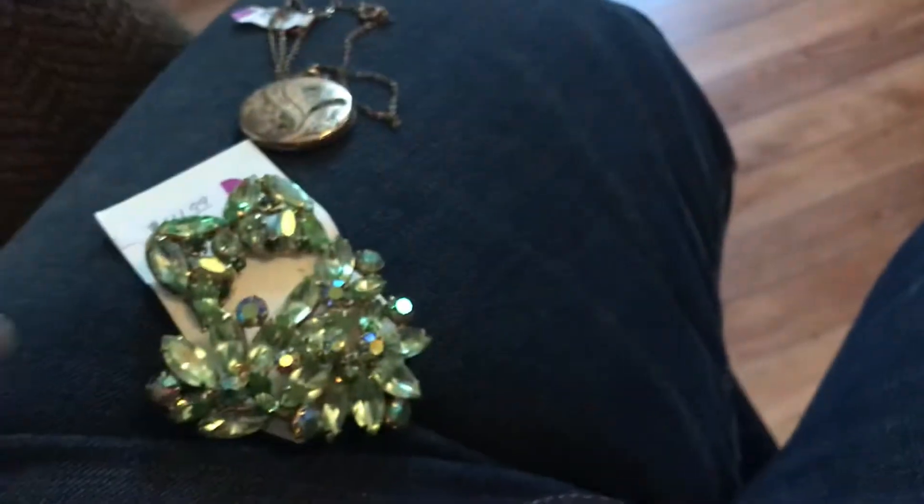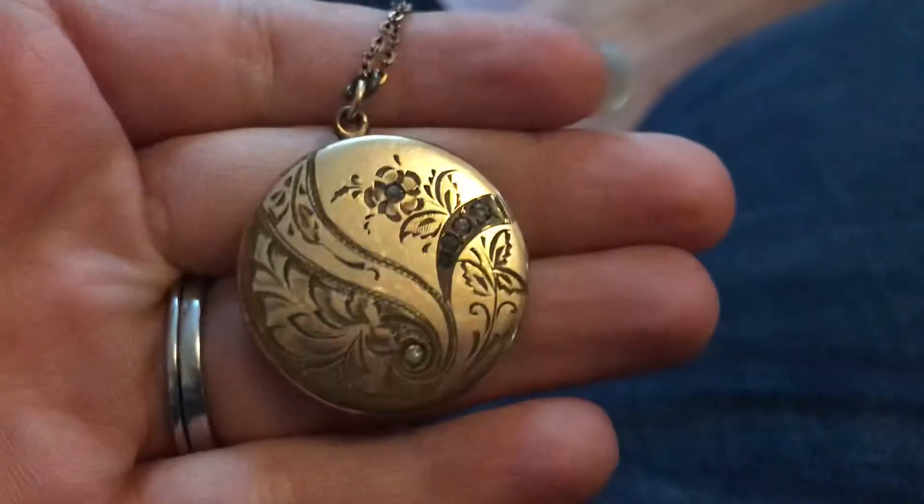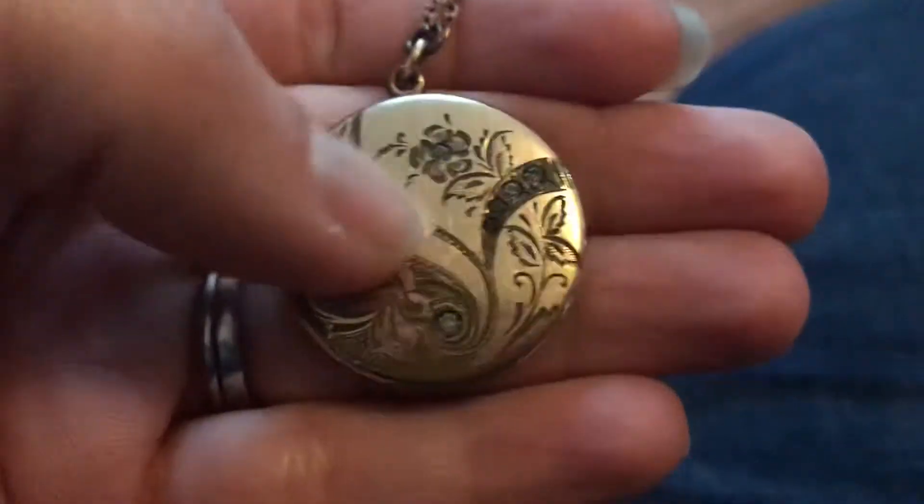So I was pretty happy to find those at Savers. And then I also got this — I'm gonna have to test if those are diamonds in it, but I'll show you something.